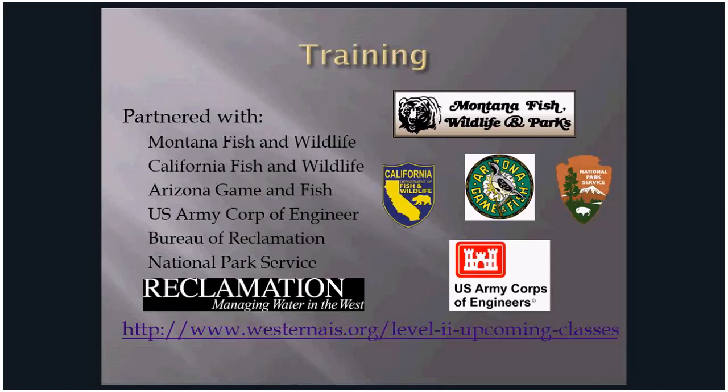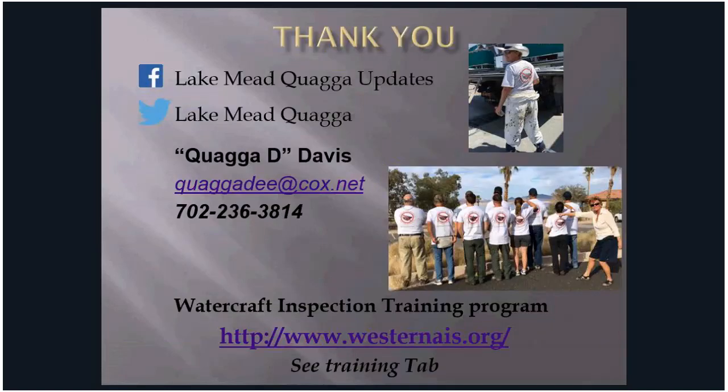The watercraft inspection and decontamination program is successful because of the partnerships developed. This year I've performed 11 trainings in four months across six states with Montana Fish and Wildlife, California Fish and Wildlife, Arizona Game and Fish, the Army Corps of Engineers, Bureau of Reclamation, Texas Parks and Wildlife, and the National Park Service. You can go to westernais.org for further information on the system, training programs, and manuals. You can also contact me directly for interest in WIT training in your area.